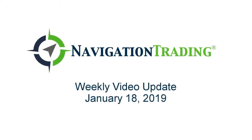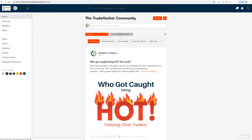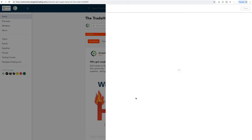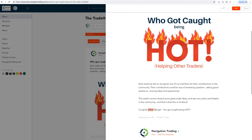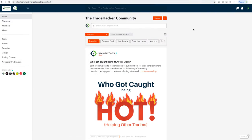What's up Navigation Traders, happy Friday January 18th, welcome to this week's video update, hope everybody had a great week of trading. Before we jump into the alerts, just wanted to recognize our weekly winner in our community for who got caught being hot — helping other traders. This week's winner is Steve Danger. Nice work buddy, you shared a lot of good trade ideas, experiences, and overall just helped other traders, which is what this is all about. Congrats Steve.